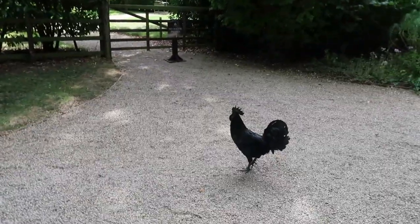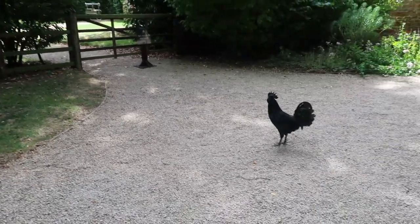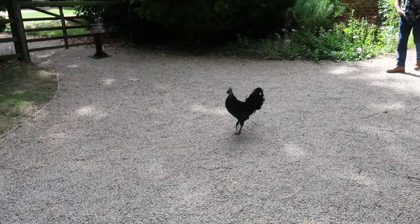He doesn't like Glen — he just chased Glen! We missed it. Go back and see if he'll chase you again. He didn't like Glen.